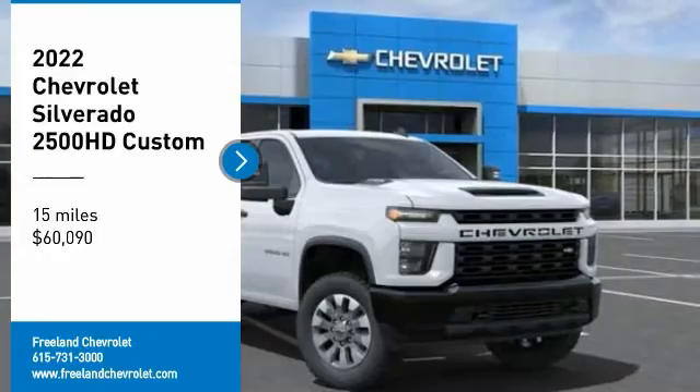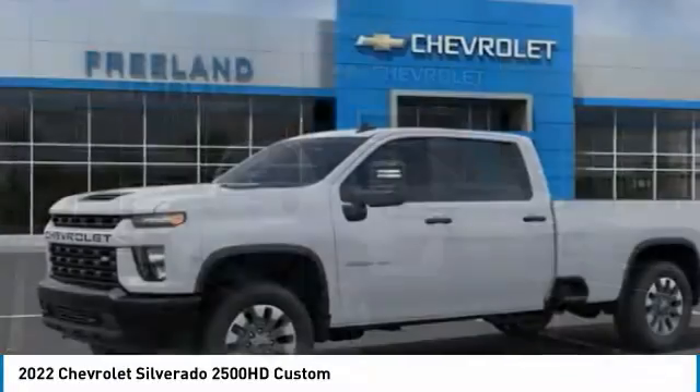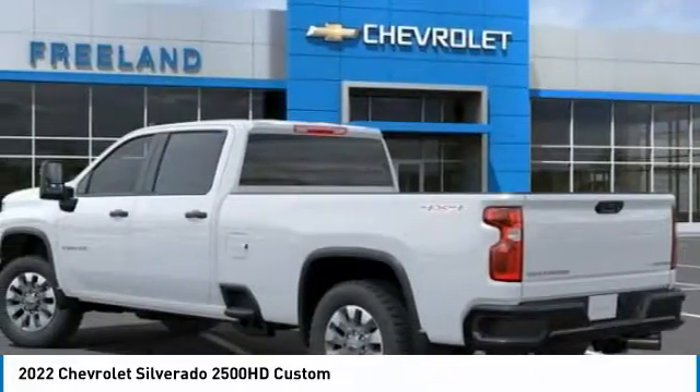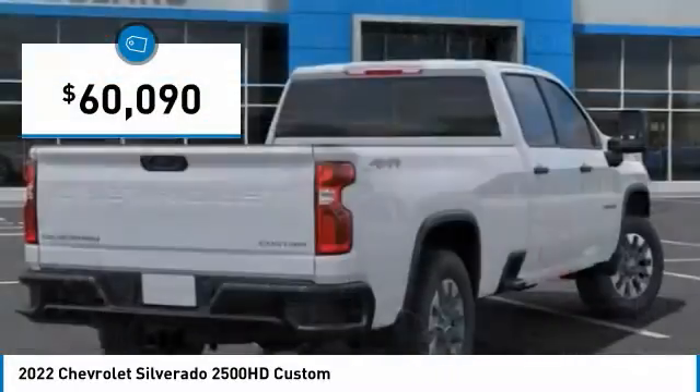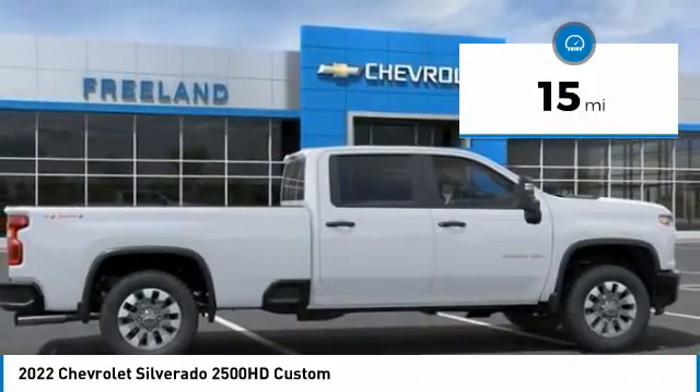Make a great choice today with the 2022 Silverado 2500 HD. This pickup truck pulls unlike any other and is priced below $65,000. This vehicle has less than 100 miles.